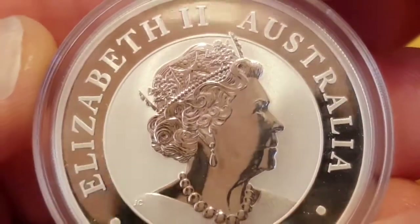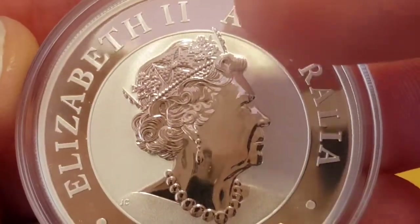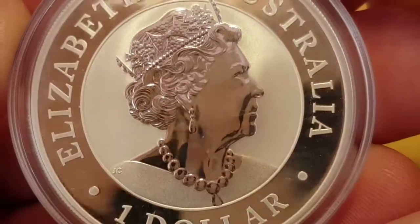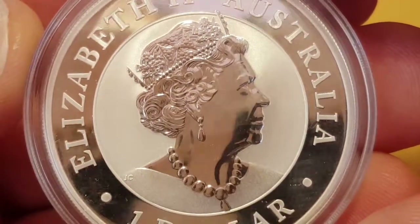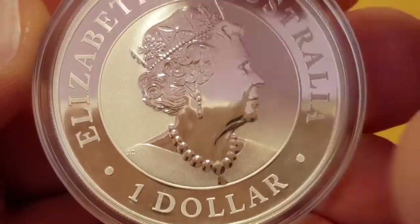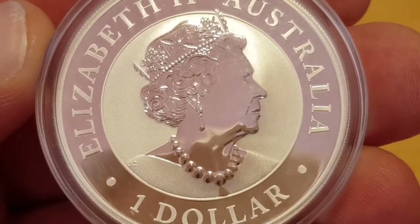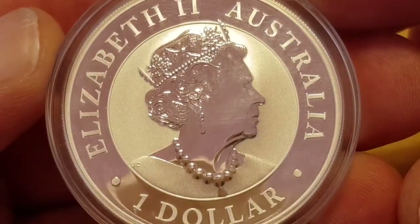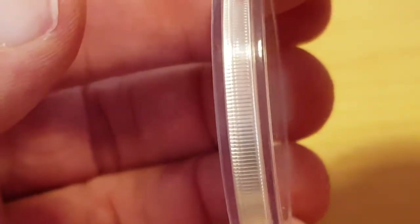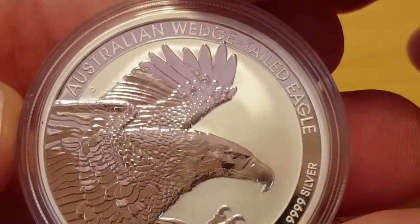As you can see, it is a one dollar Queen Elizabeth the Second coin and it says Australia. Excuse me — my cold still has not subsided. The Queen is wearing her lovely crown, her pearl earrings, and her pearl necklace. On the face of it, it is a beautiful design, and I believe Jody Clark designed this front.